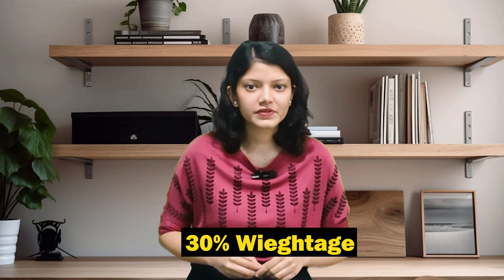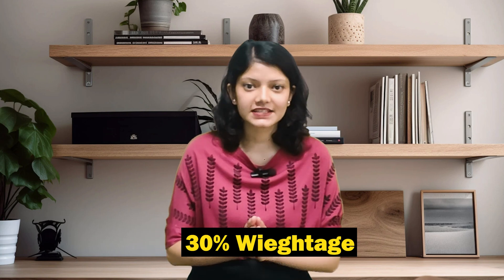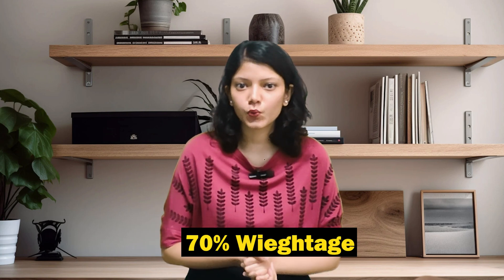Looking at the exam pattern, it is divided into two components. Internal Assessments carry 30% weightage, and the End Term Examination holds 70% weightage.